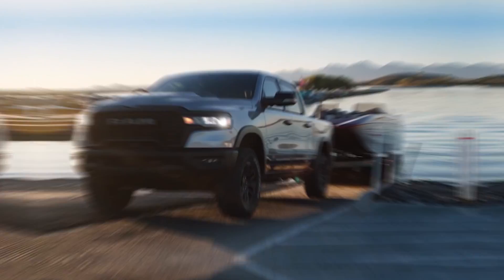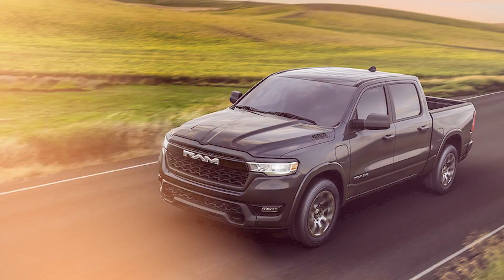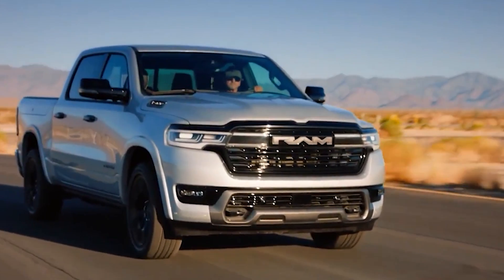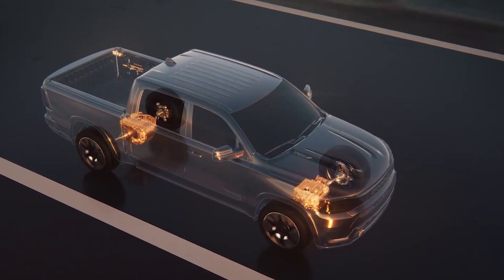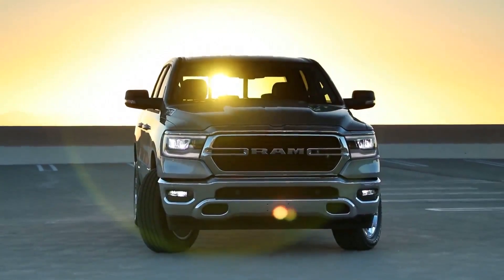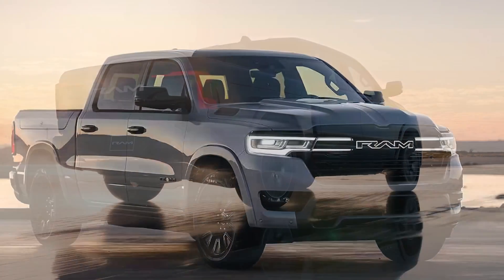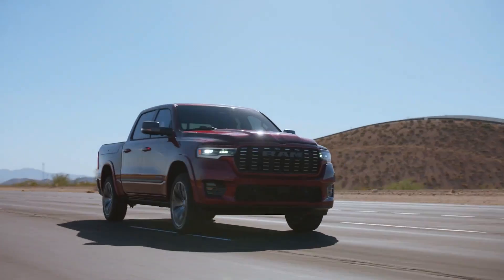Unlike a typical hybrid, the gas engine in the Ram Charger doesn't drive the truck. Instead, it kicks in to power the generator that recharges the battery, which then powers the electric motors. This means the Ram Charger operates like an EV for the most part — a huge plus for those looking to reduce carbon emissions, but who still need the long-range capability of a gas engine.